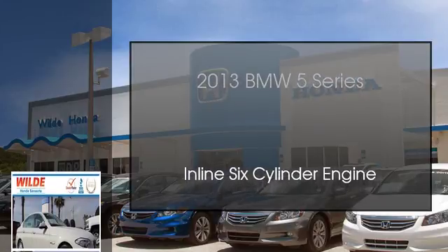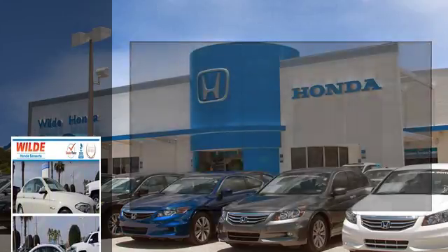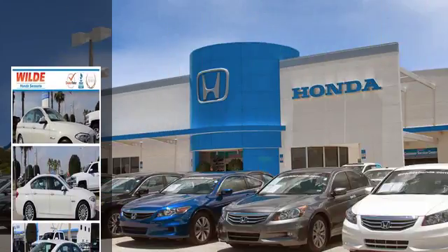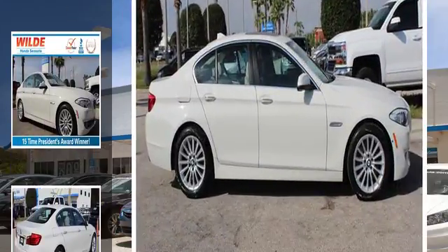This is a 2013 BMW 5 Series. This car has an automatic transmission and an inline six-cylinder engine.